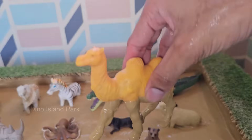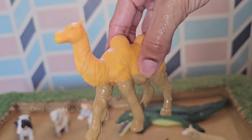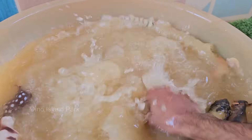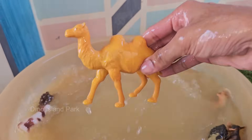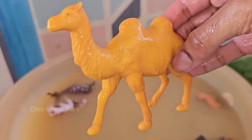Camels can survive without water for up to 10 days in extreme heat. When they do drink, they can consume up to 40 gallons (150 liters) of water in one go. Camels are herbivores and can eat almost any plant, including thorny bushes and dry grasses. They can also tolerate salty water.